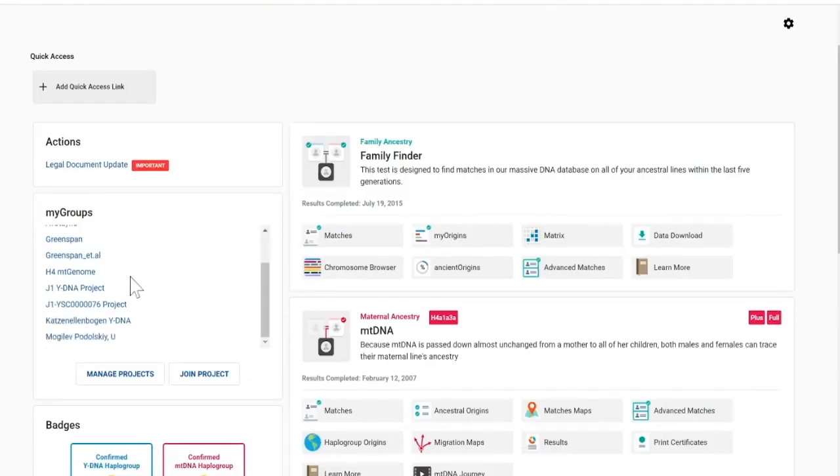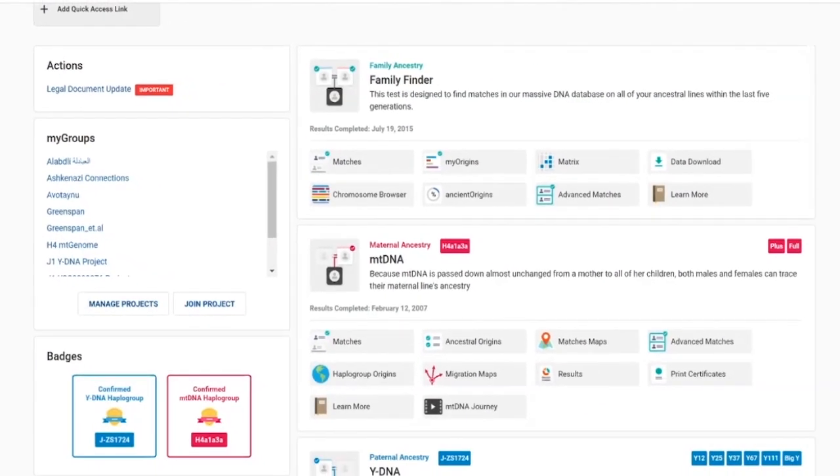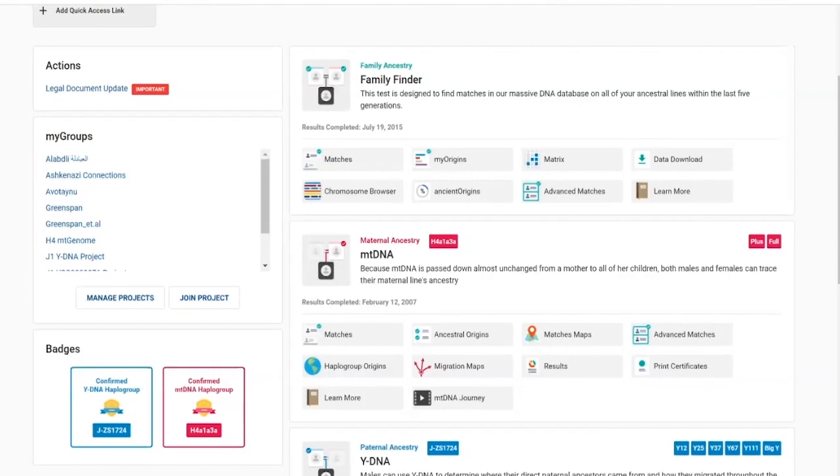One of the things that differentiates Family Tree DNA from other companies is their group projects. They really encourage members — whether taking autosomal, Y, or mtDNA tests — to join group projects. There are over 8,000 group projects, run by volunteer group project administrators who are avid genealogists doing research for that particular group. They have surname group projects, haplogroup projects, and geographical group projects. It's kind of like having someone do the research for you.